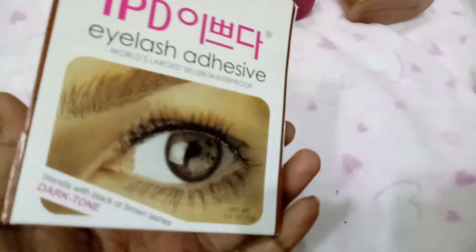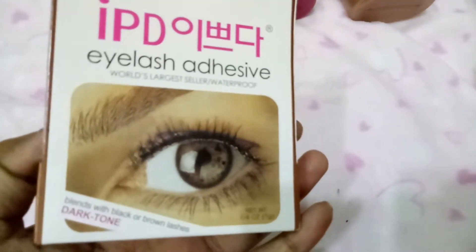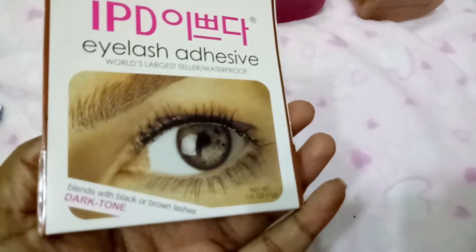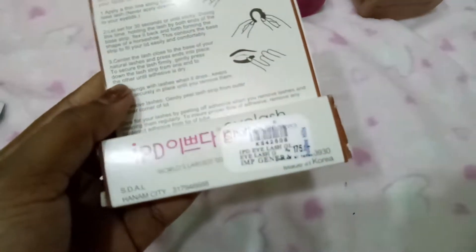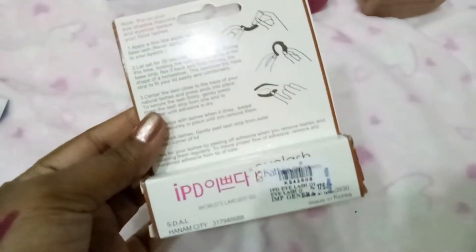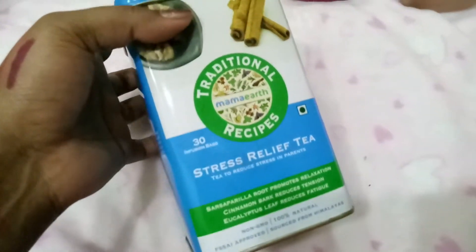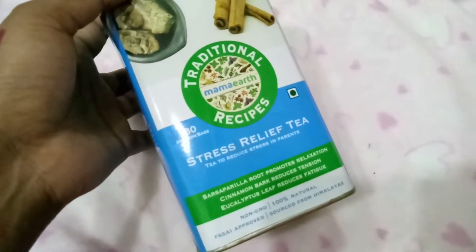The last thing I picked up from the store is this eyelash glue. I recently bought a pack of eyelashes so I needed glue. This one blends with black or brown lashes for dark tones. It also comes with instructions on how to use it.